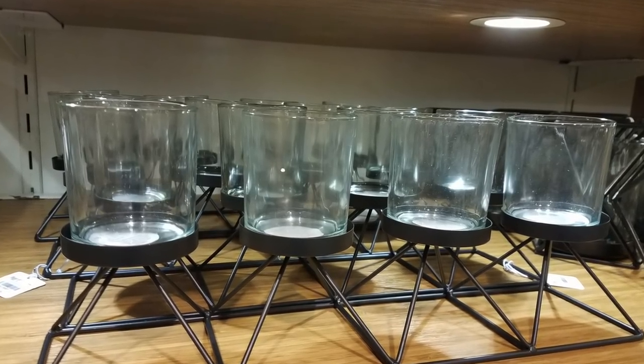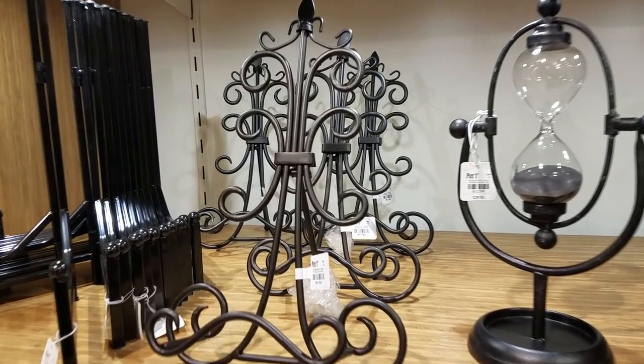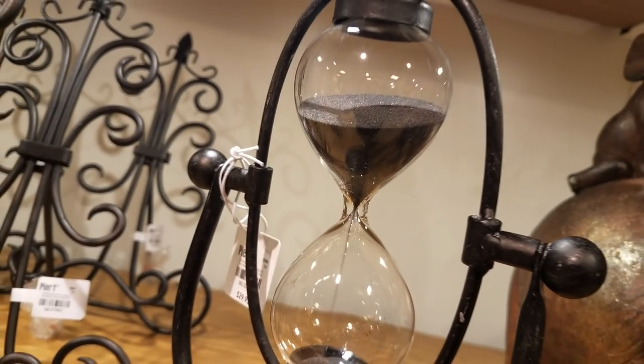Outside of the Halloween section I also found these beautiful votive candle holders, these decorative easels, and this lovely hourglass. What better way to count down the seconds to Halloween than with black sand?